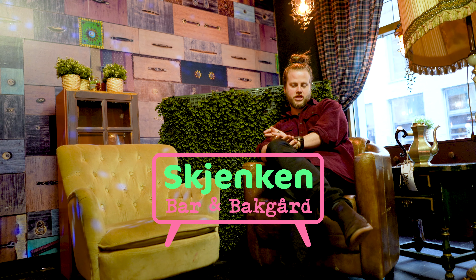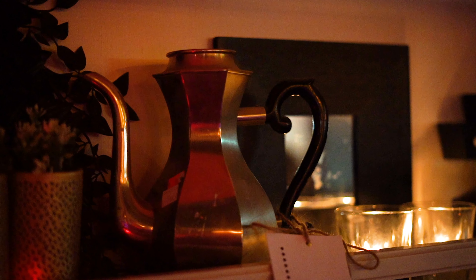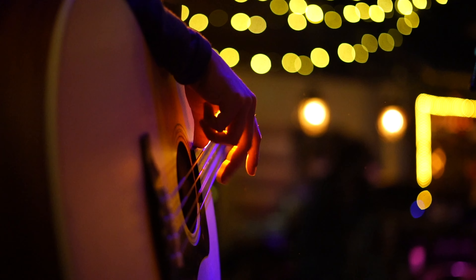My name is Thomas Braten, I'm 31 years old and I'm the venue manager for Skjenken. We came up with this concept that we wanted a focus on reused and environmental — all that stuff. So we wanted a place where you could come in with your furniture, give it to us, we'll have it in our bar, and then other people will come and they can buy them and bring them home. All the things in our venue that have a price tag on them, you can buy.